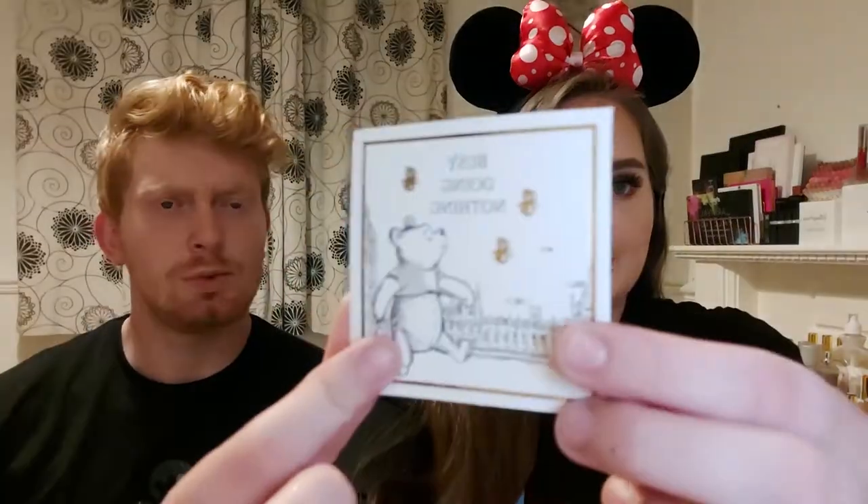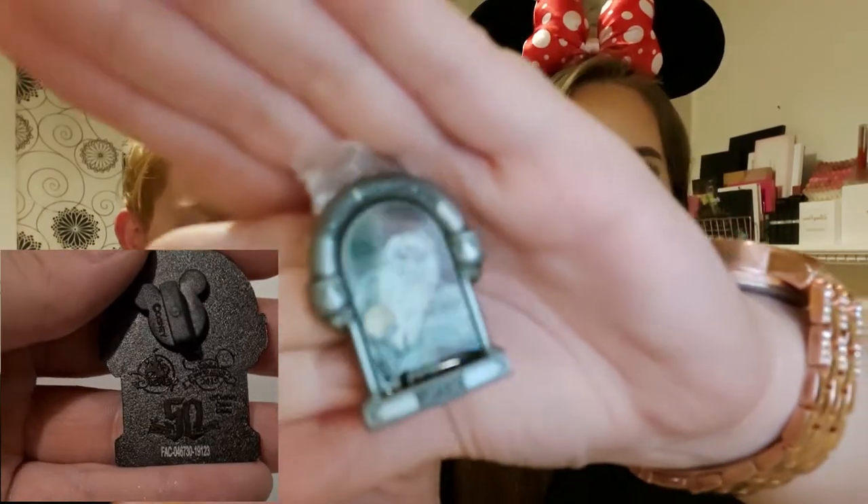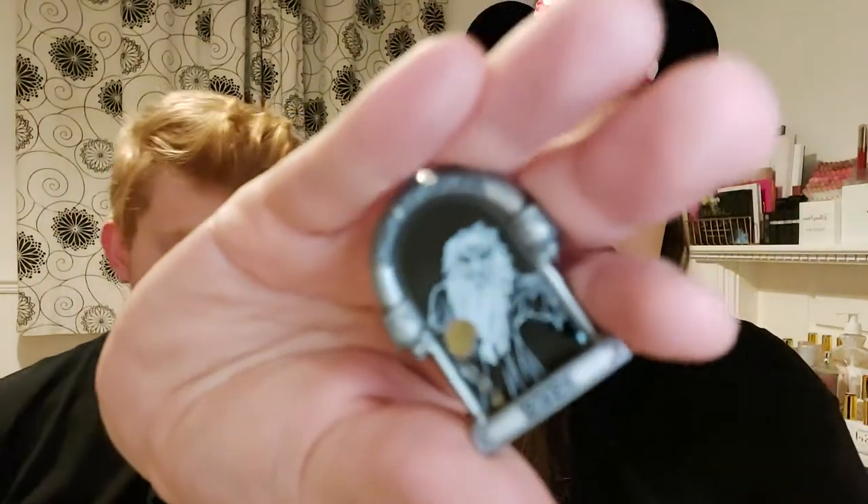The next one is actually a purchase and we have another one of these on the way, so keep an eye out for the next pin haul. This one came with such a cute little card that just says 'Thanks for your purchase, we hope you enjoy your new pin' — it's just those little added extras. This is a Haunted Mansion pin — I believe he's one of the hitchhiking ghosts. I just love Haunted Mansion. It's a limited release pin, one of the 50th anniversary collection pins.